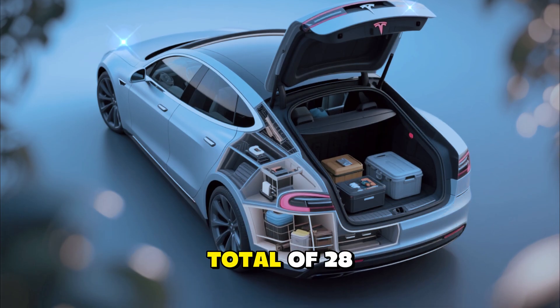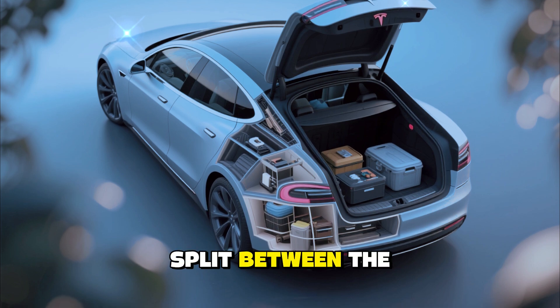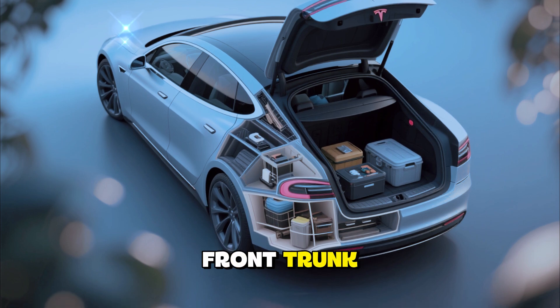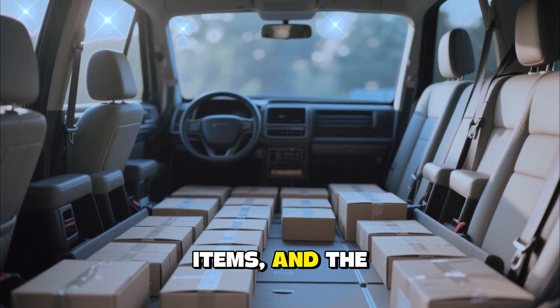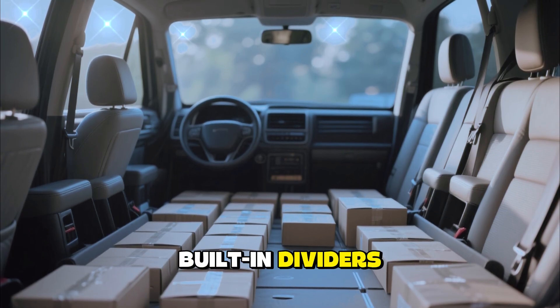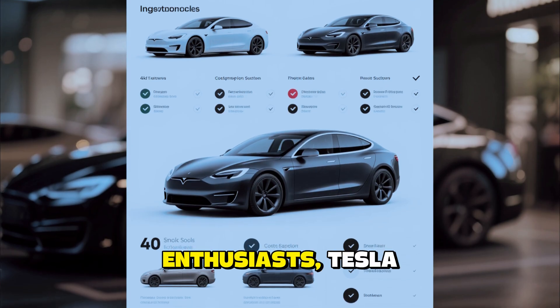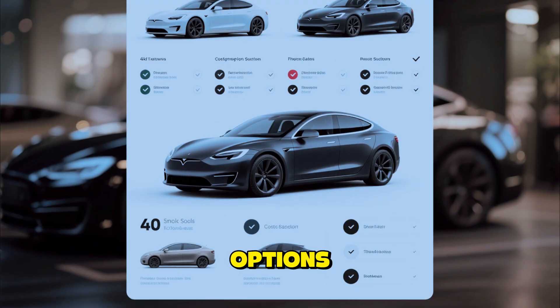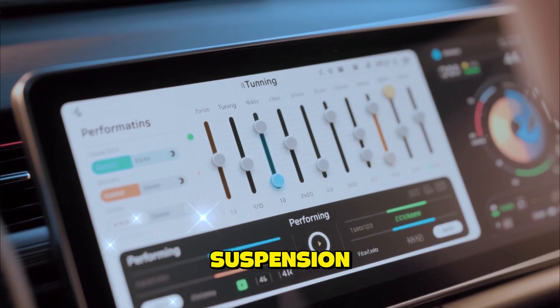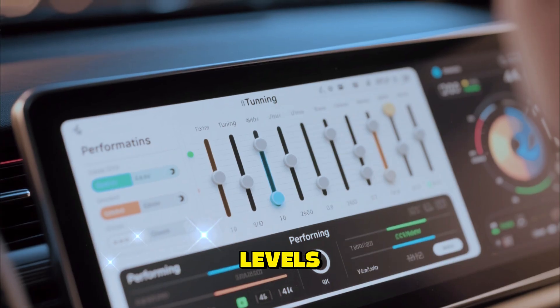Storage and practicality remain strong suits. The Model S offers a total of 28 cubic feet of cargo space split between the rear trunk and front trunk. The rear seats fold completely flat allowing for larger items, and the frunk now includes built-in dividers for easier organization.